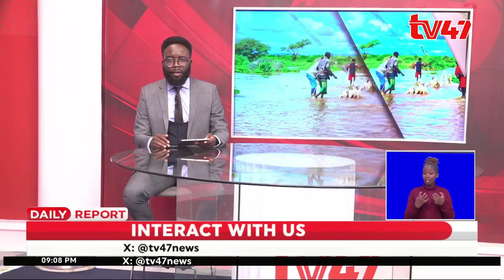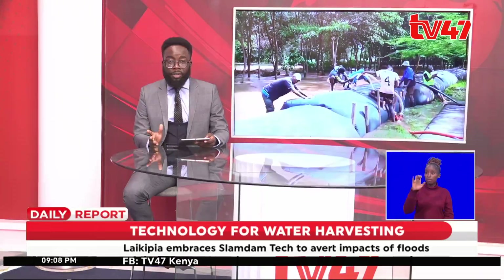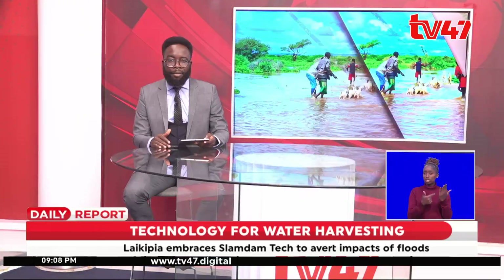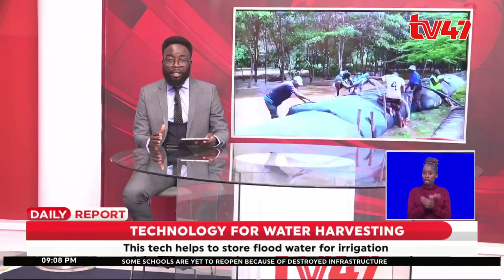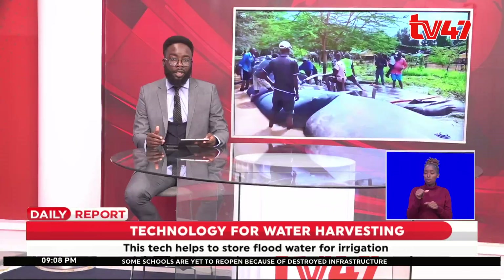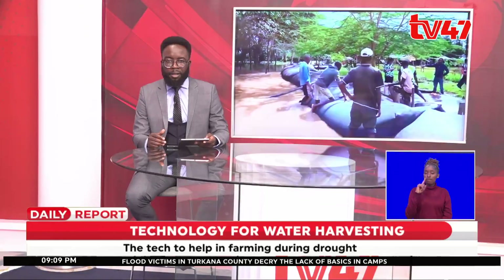The heavy rains continue to wreak havoc across the country. The county of Laikipia has adopted a new technology, something they call Slam Dam technology, in a bid to prevent devastating impacts of floods while also conserving water for irrigation during the drought season. Elizabeth Atieno with the details.